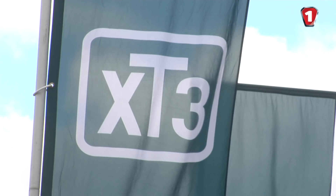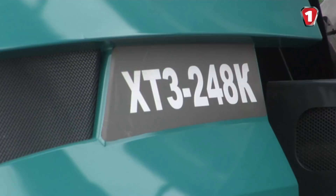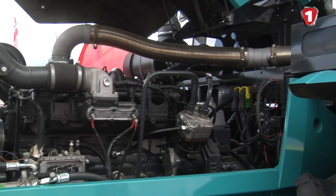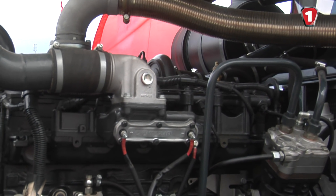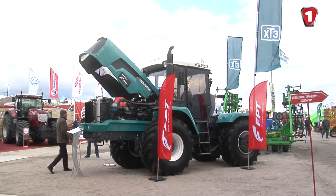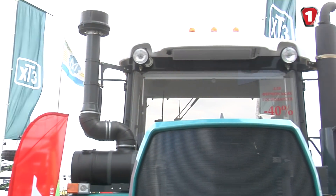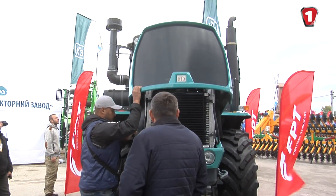The Kharkiv Tractor Plant presented the HTZ 248K model at the exhibition. The engineers installed a 6-cylinder turbocharged engine — the same engine platform used by world brands such as New Holland, Case, Caterpillar, and Challenger. The Kharkiv Tractor Plant decided to adopt this solution, and the Iveco engine aggregate shows 15% better fuel efficiency indicators compared to traditional engines used by this manufacturer.